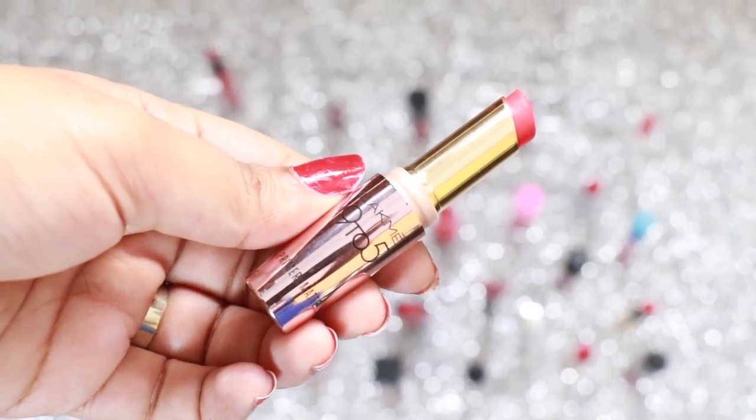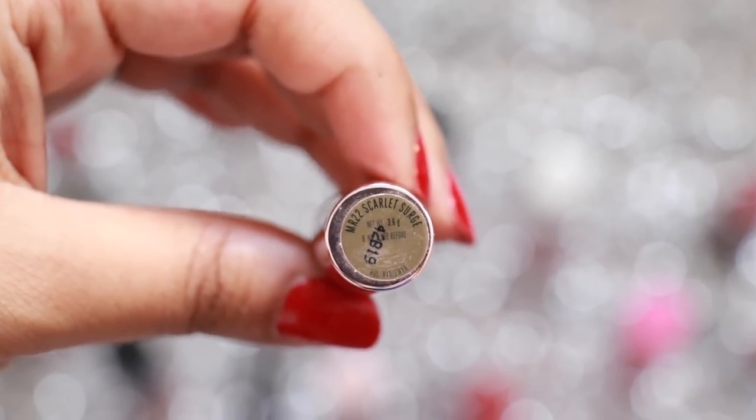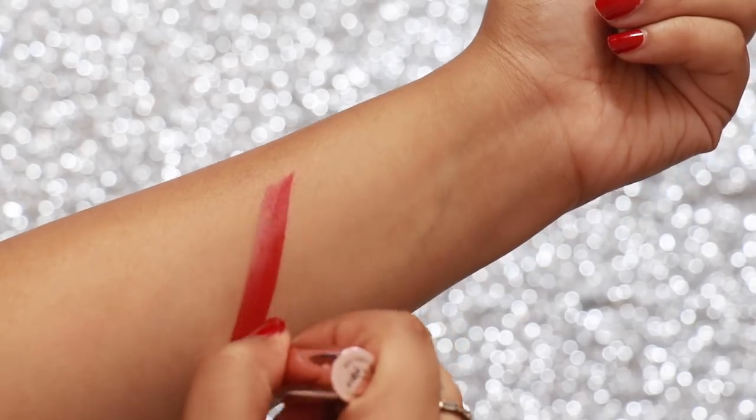Lakme 905 Matte Lipstick in the shade Scarlet Surge is a very wearable red, so it's great for people who are just getting into the red lipstick trend as it's very easy to carry.